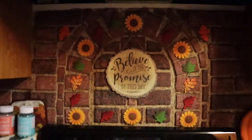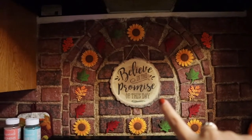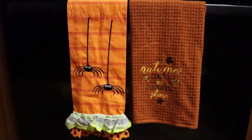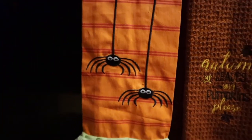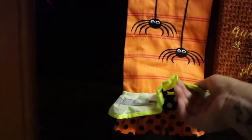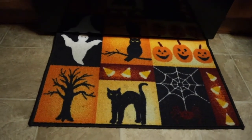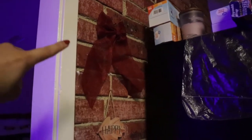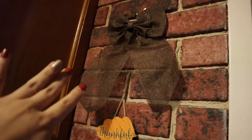Now coming into the kitchen. Right on top of the stove, my mom went ahead and decorated a little bit — she added some sunflowers, some leaves. She has this little sign in the center that says 'believe in the promise of this day.' She has her little jack-o'-lantern oven mitt right down here. She bought these cute little hand towels — this one says 'autumn leaves and pumpkins please,' and this one here has some spiders dangling with a cute little ruffle on the bottom. She also bought this cute little Halloween mat, which Panther actually dies for — he will literally come and just lay on this mat. I think it's because he sees himself right there.